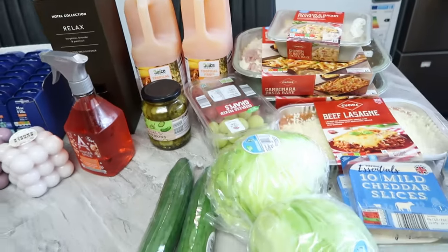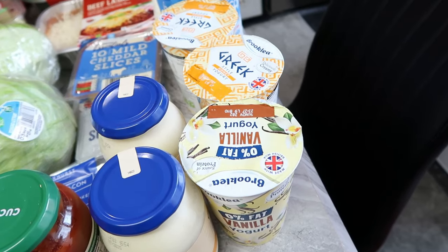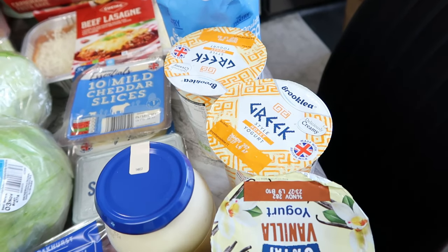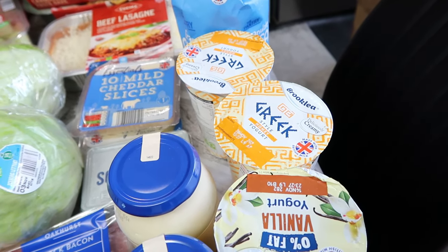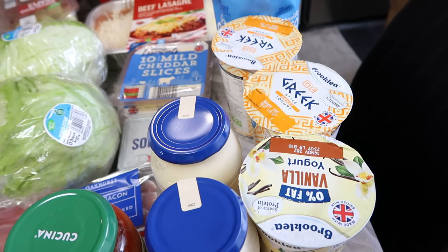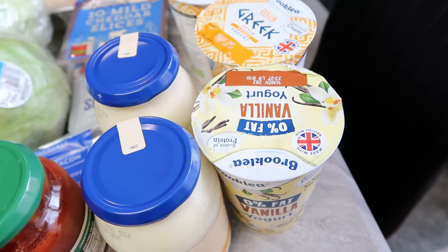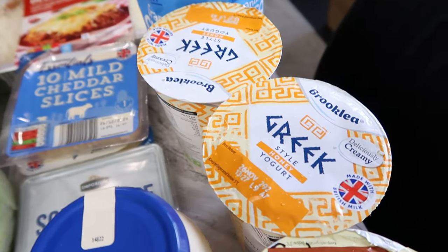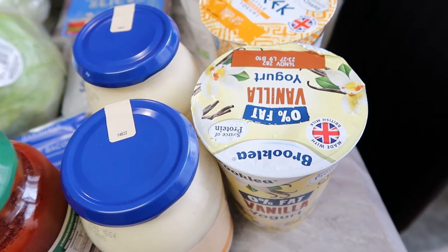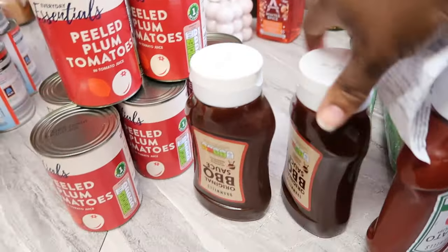Then we have some Greek yogurts at 1.25 each — I got the vanilla one and the honey one. The fat-free vanilla yogurt has a different price: it's 95p because it's fat free, while the other two are 1.25 each. Then I got two barbecue sauces.